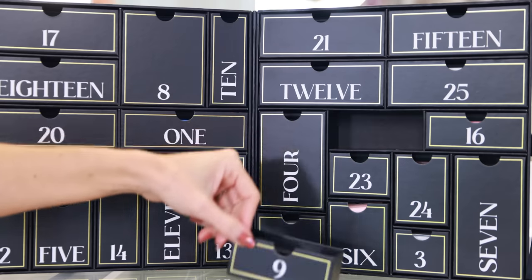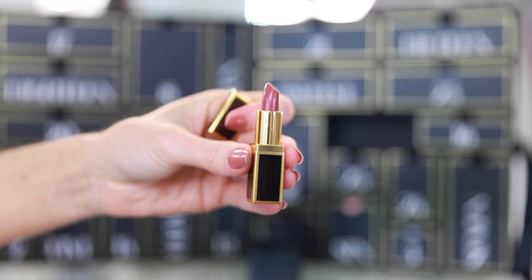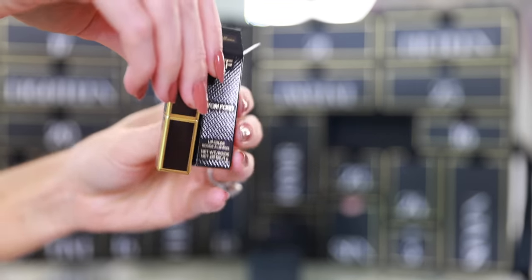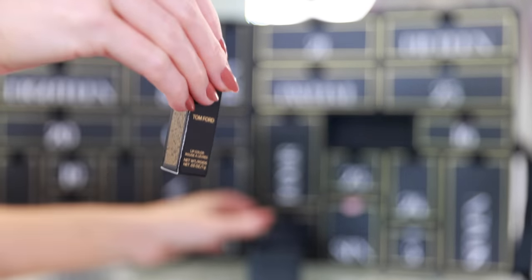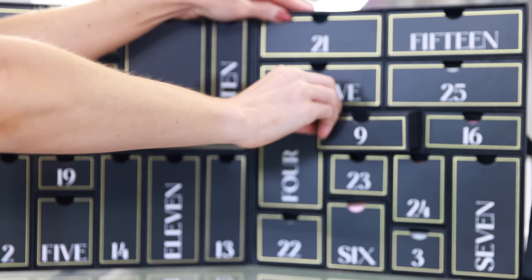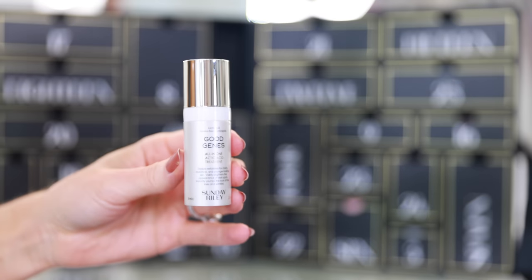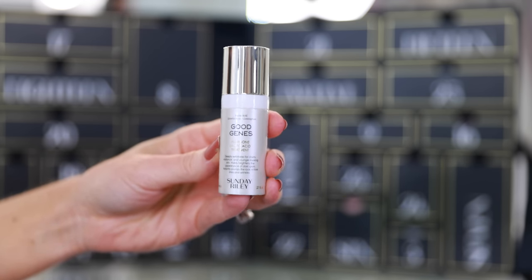Inside drawer number nine we have more makeup — a clutch-size Tom Ford lipstick in shade 03 Casablanca. This is one of the most popular lipstick shades from Tom Ford. I've seen these little mini lipsticks as a gift with purchase, but Casablanca is truly a beautiful shade. In drawer 10 we have the Sunday Riley Good Jeans All-in-One Lactic Acid Treatment. I've never used this but I know it's one of their top-selling products with really great reviews.